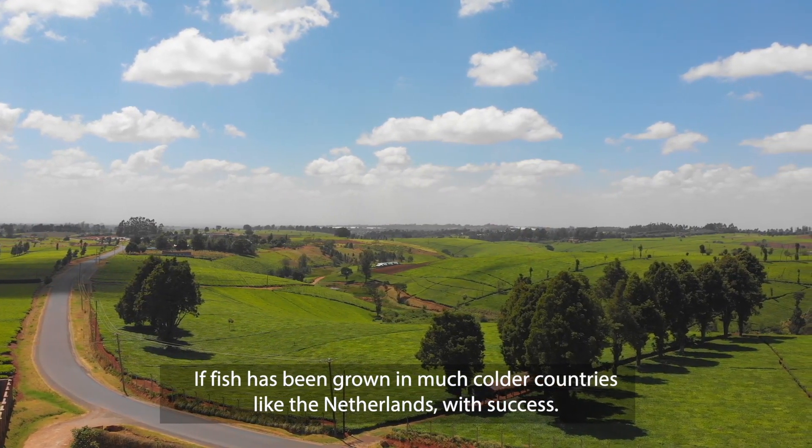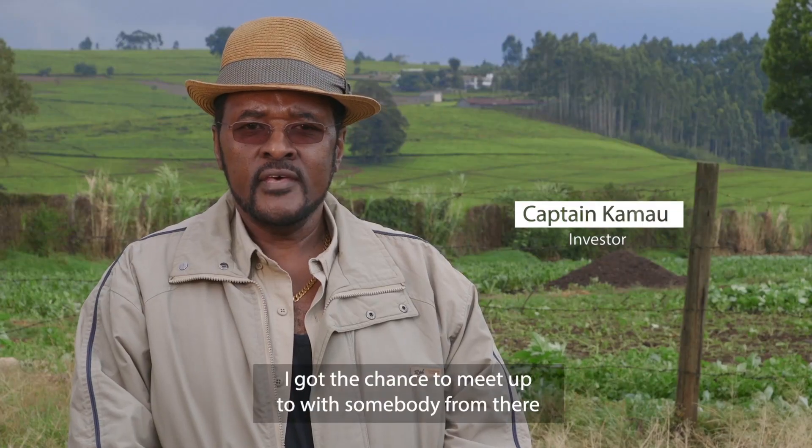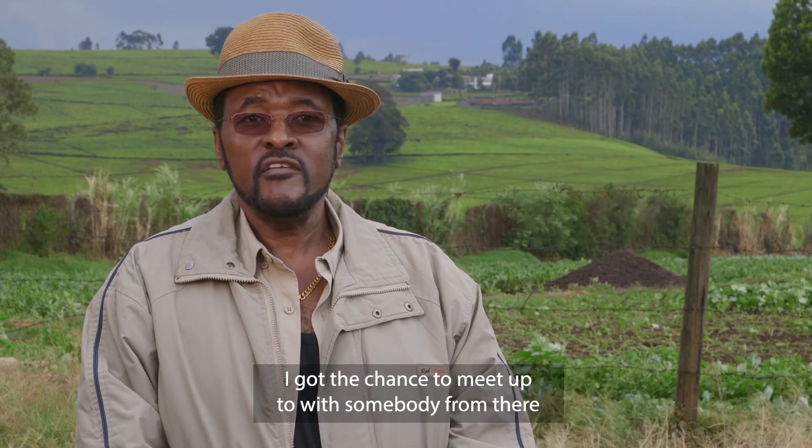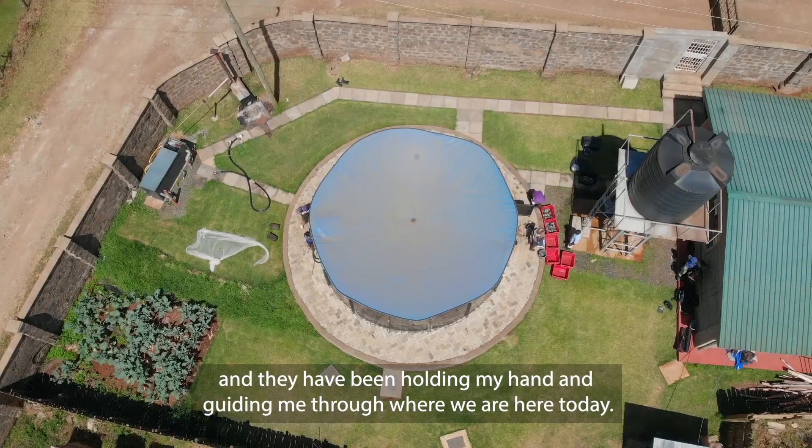If fish has been grown in much colder countries like the Netherlands with success, I got the chance of meeting up with somebody from there, and they've been holding my hand and guiding me through to where we are today.